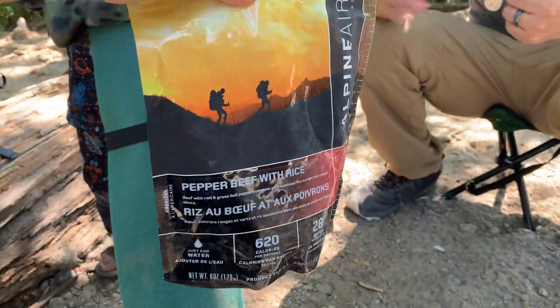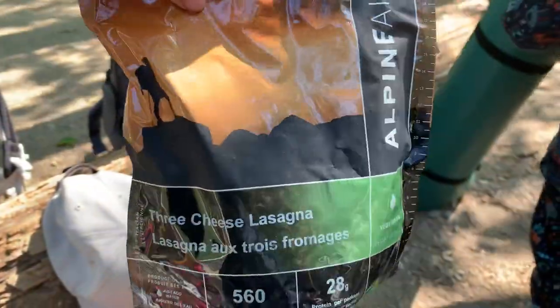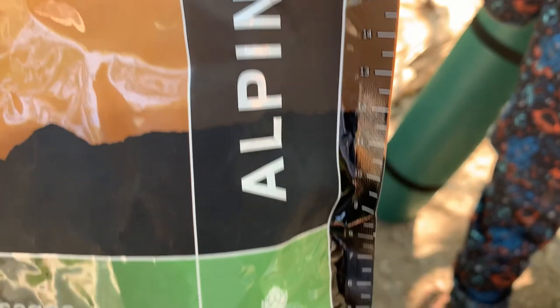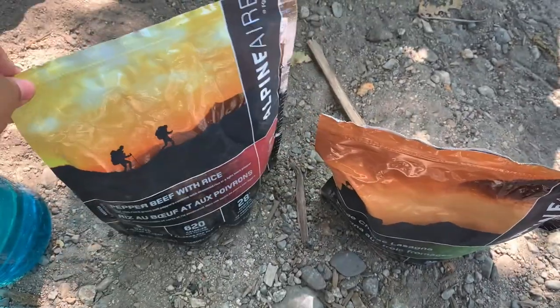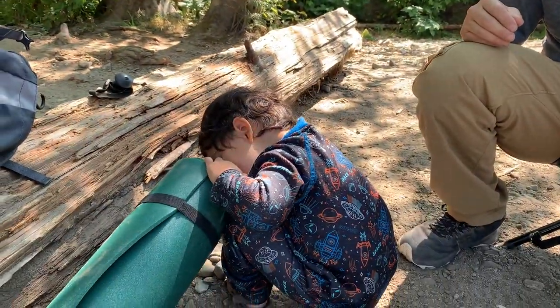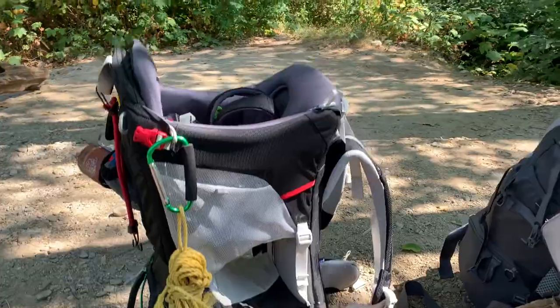For lunch, Brandon's having the pepper beef with rice and Liam and I are having the three cheese lasagna. What I like about these freeze-dried meals is that if you don't have a measuring cup with you, it'll tell you where to fill up the water. For this one we just have to fill it up until the line marked eight. We just have to wait about 10 minutes for these to be fully rehydrated. Liam's just playing and we've packed everything up already, so we'll be headed out after lunch.